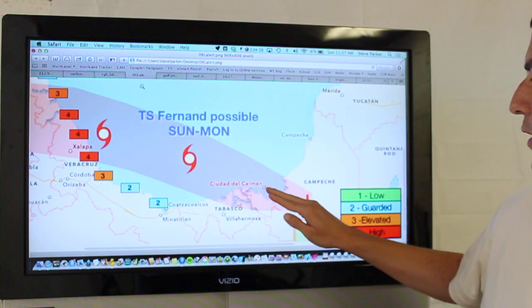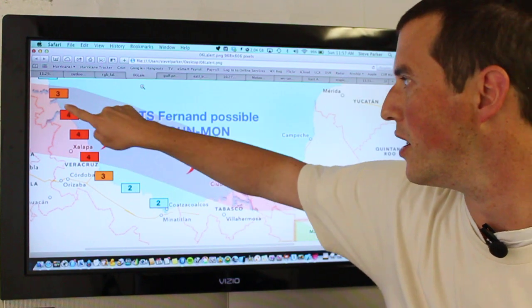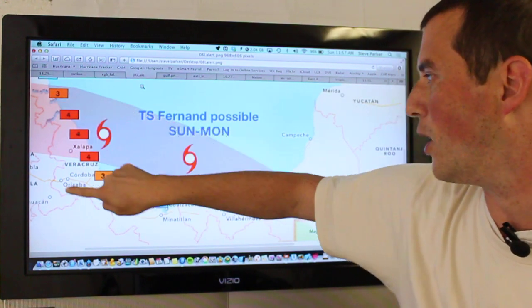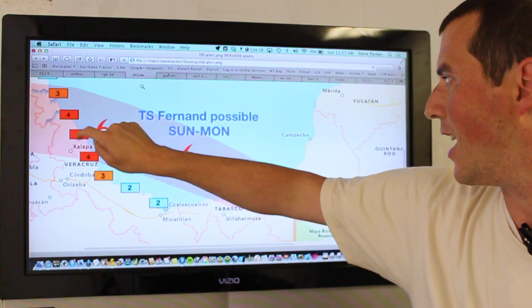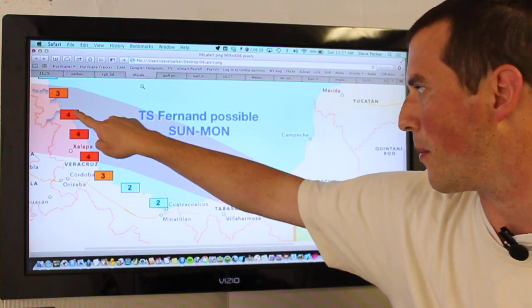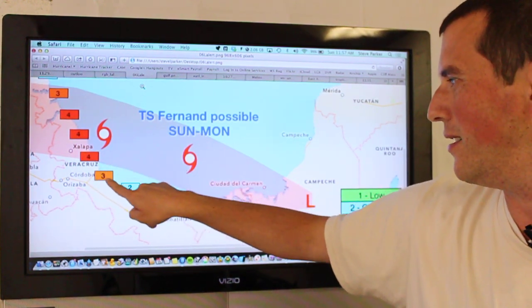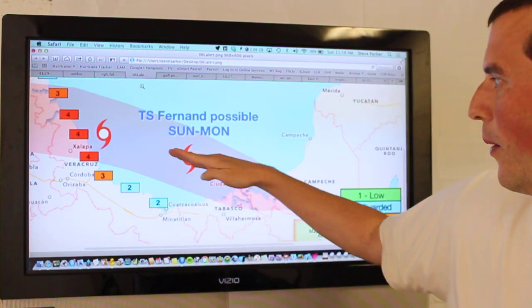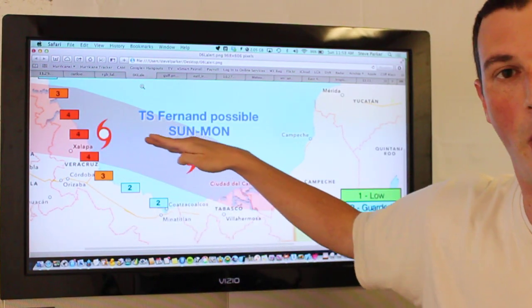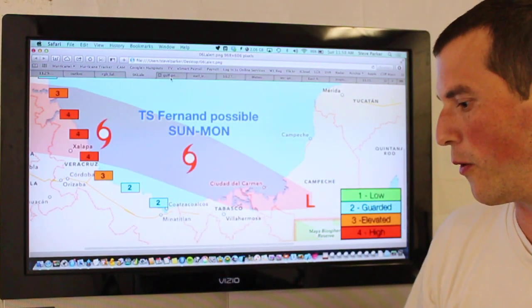This is where we believe the system will be tracking — somewhere within this red cone, just north of Veracruz to south of Tampico, Mexico. Where you see the fours, that's the highest probability where the center of a tropical cyclone would make landfall. If you're south of Veracruz, there's maybe just a slight chance it could come further south, but we do expect this developing tropical system to move just north of Veracruz during the next 24 hours.